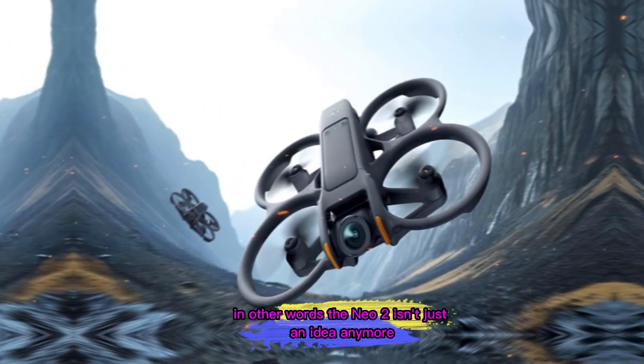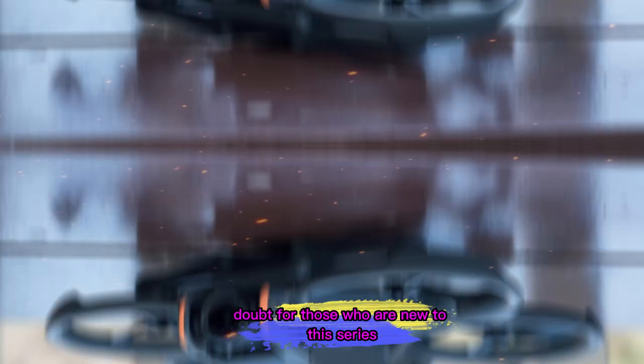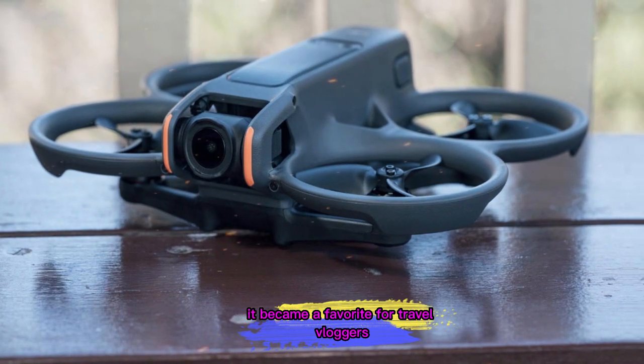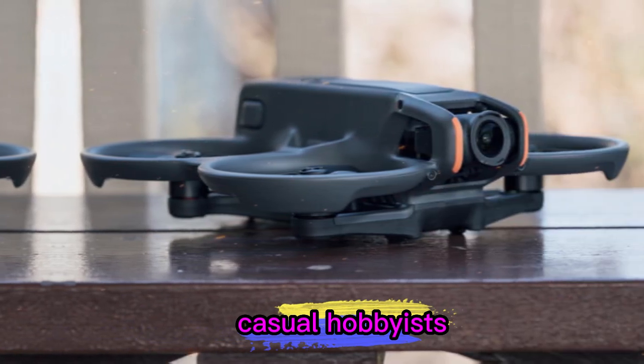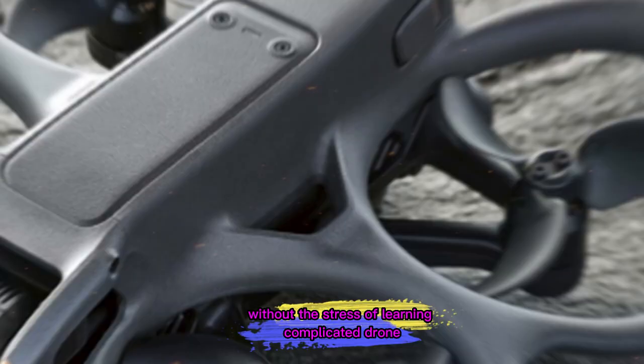The Neo 2 isn't just an idea anymore — it's almost ready to land in stores. For those who are new to this series, the original DJI Neo was a surprise hit. It became a favorite for travel vloggers, casual hobbyists, and anyone who wanted pro-looking aerial shots without the stress of learning complicated drone controls.